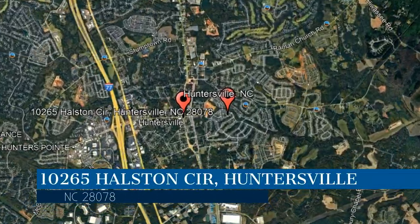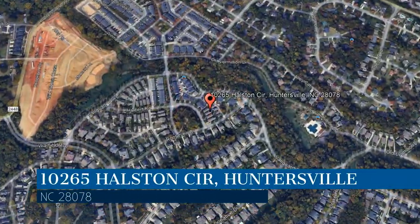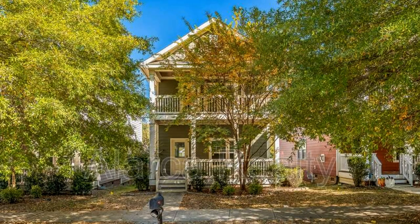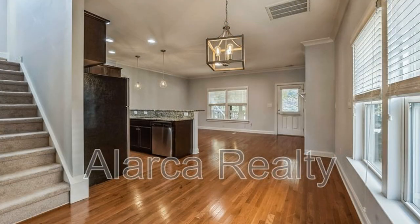This property is located at the address on your screen. We are Alarka Realty, a leader in Huntersville property management. Welcome to this charming Charleston-inspired home located in the popular Vermillion subdivision in Huntersville, North Carolina.